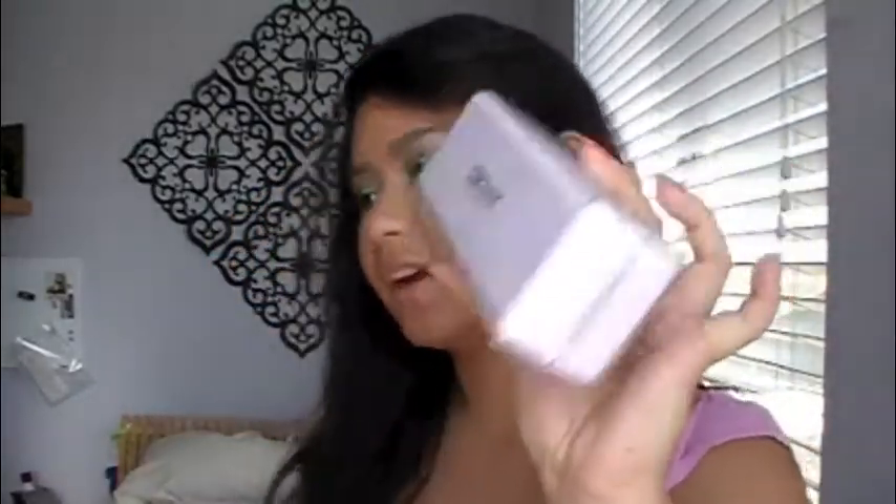I have this quartz rock that my boyfriend got me — I don't know why I have it in there. Gum, because I always have gum on hand. And my glasses case, plus my eyeglasses that are actually not in the case.